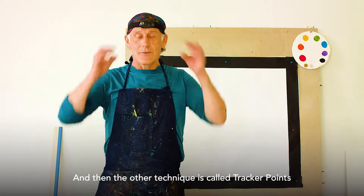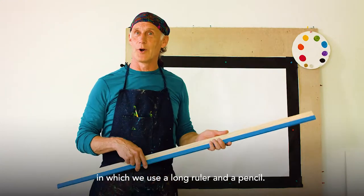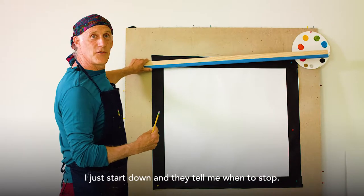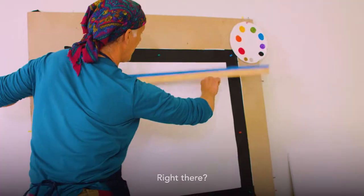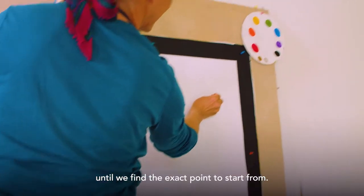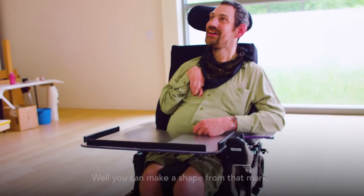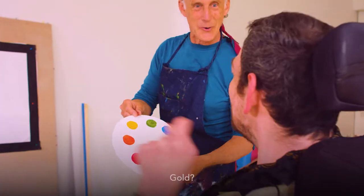The other technique is called tracker points, in which we use a long ruler and a pencil. I start down and they tell me when to stop, then I come across horizontally until we find the exact point to start from. From that mark, the artist can direct a shape — for example, a circle.